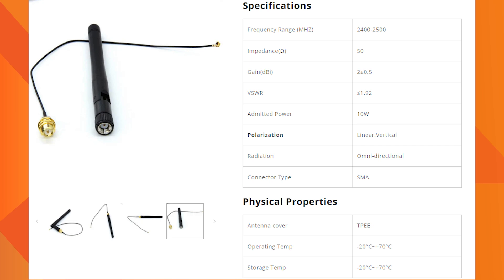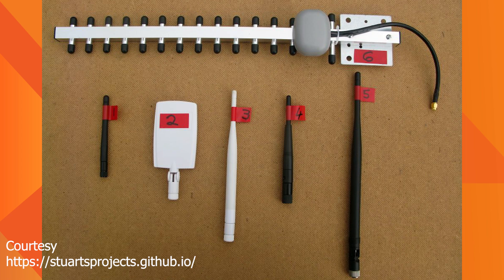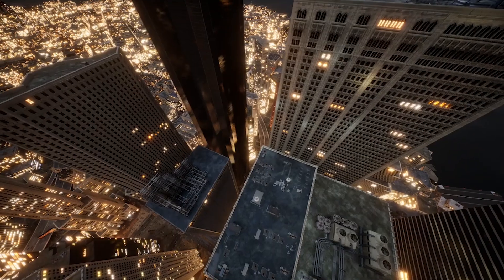Antenna performance on this band is another advantage. Antenna gain is very high compared to its length, due to its very high frequency of 2400 MHz. It is about three times higher than EU and US bands, and five times higher than the 433 MHz band.